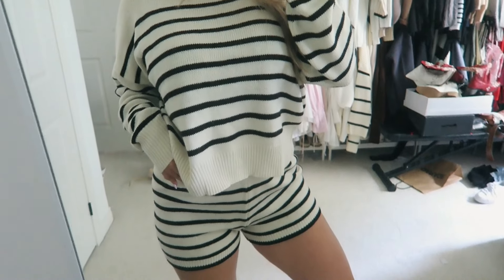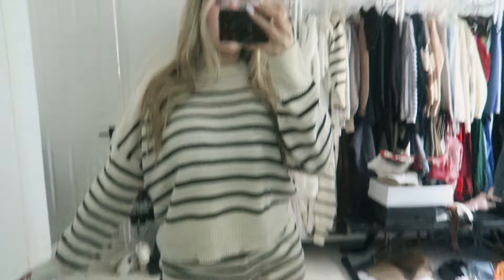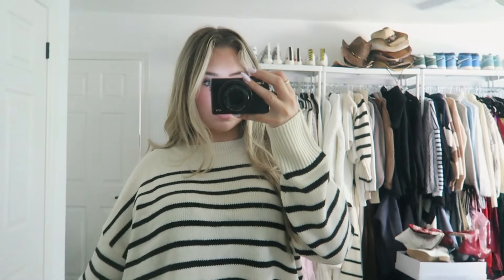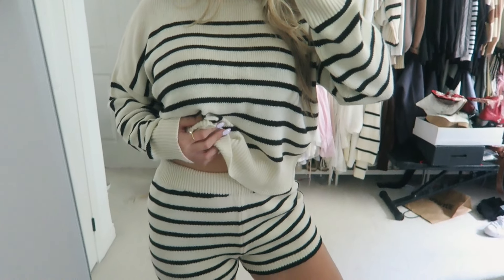The next thing I picked up was this really cute little striped white and black matching set. It comes with a pair of shorts and a cute little cropped sweater. I ended up getting this in a large because I wanted it to be oversized and comfy for fall, but honestly I kind of wish I got the medium because the shorts are a little big and I have to roll them. It's still a super cute and comfy set and it comes in a ton of different colors.